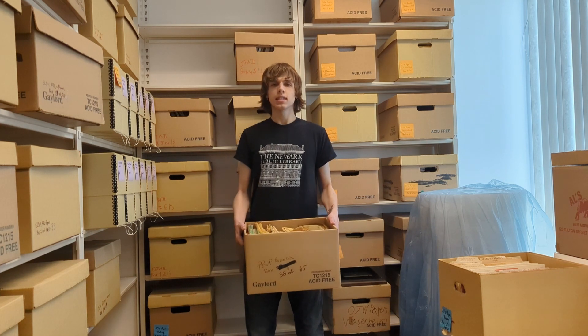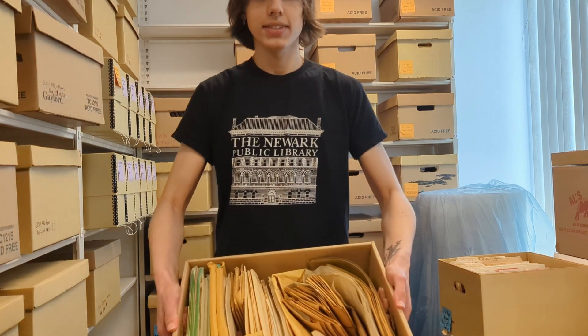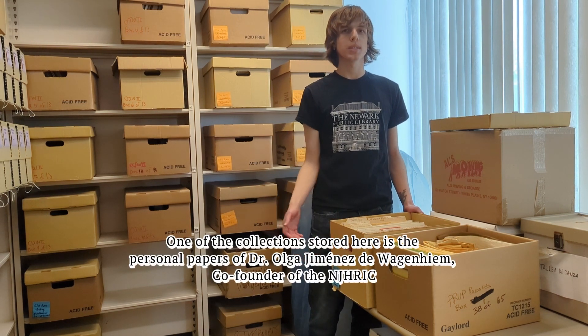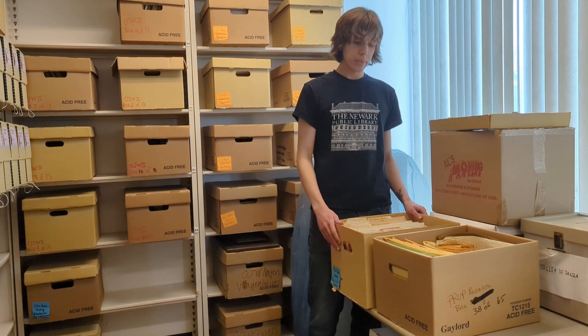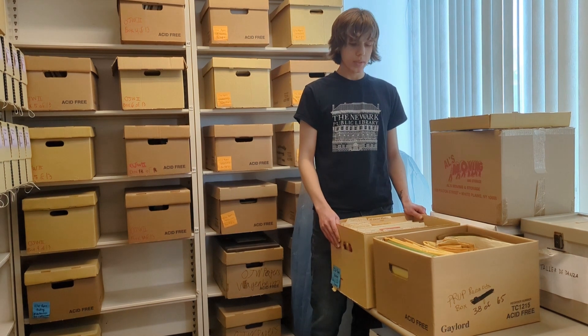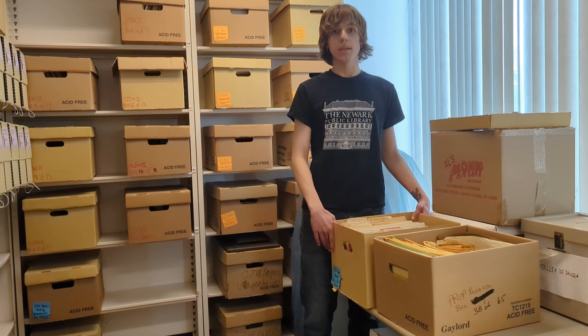I have here some unprocessed materials you can take a look at. These are the personal papers of Dr. Olga Jimenez de Wagenheim, who was a co-founder of the NJHRIC. We try to keep the papers in about the same order in which they were donated, as this is important for retaining their historical context when they're being processed.